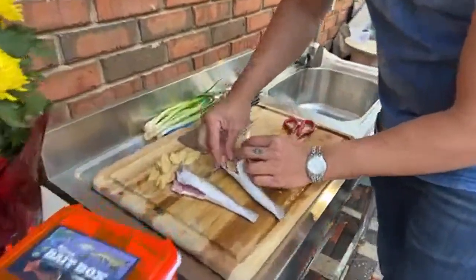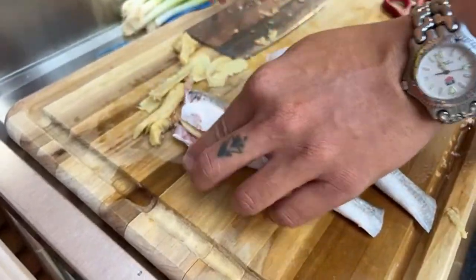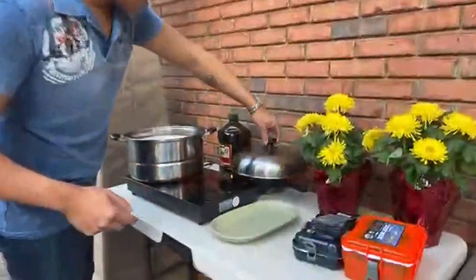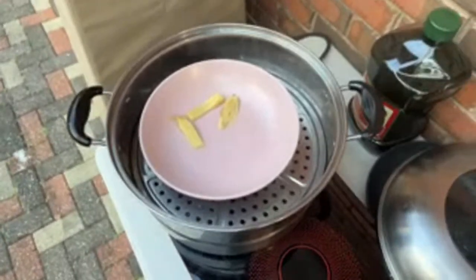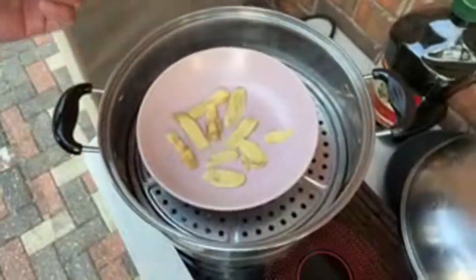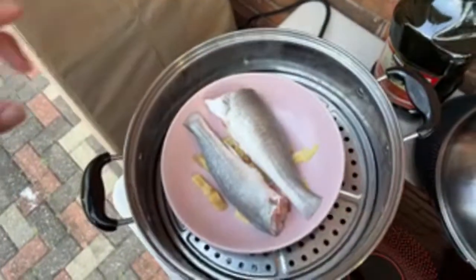I put the ginger inside the stomach like this - this will help take any of the fishy taste out. Now I've got the steamer and the water is boiling. I put the ginger down first. This is a recipe that my dad uses, my grandma uses - a lot of Chinese people cook their fish this way. It's the best way to cook really fresh fish, and I had just caught these. We'll steam that for about 15 minutes. After 15 minutes I'll take it out with hot oil ready to sear everything - it's going to be so delicious.